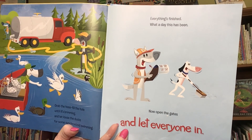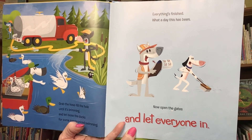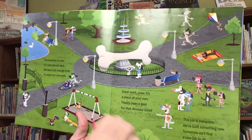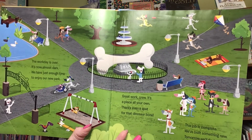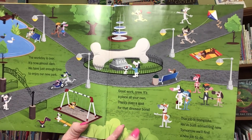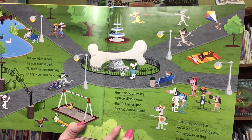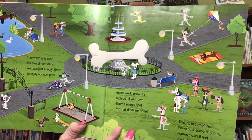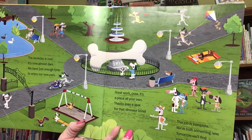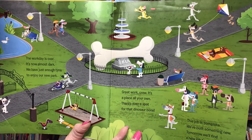Everything's finished. What a day this has been. Now open the gates and let everyone in. The work day is over. It's now almost dark. We have just enough time to enjoy our new park. Great work, crew. It's a place all your own. There's even a spot for that dinosaur bone. This job is complete. We built something new. Tomorrow we'll find a new job to do.